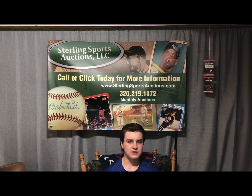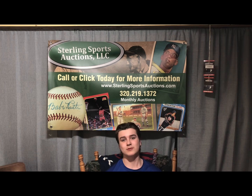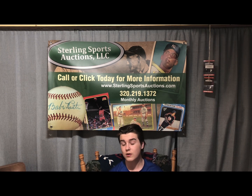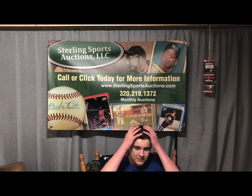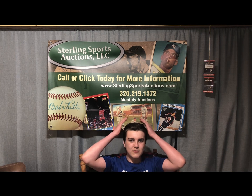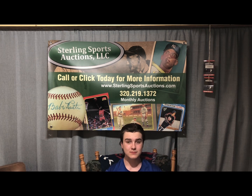It's probably going to be a little bit of a shorter video. Before we get into it, go check out Sterling Sports Auctions — as always, there is an auction live right now and it ends on March 30th. They're the sponsor of this channel. Also, I think this might be the first time I've let the hair out in a video — I'm usually wearing a hat, so I hope you guys like the hair.